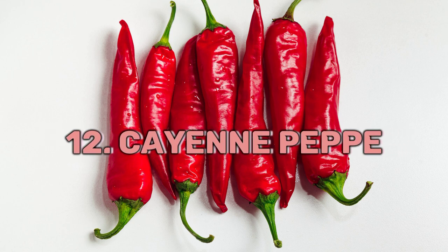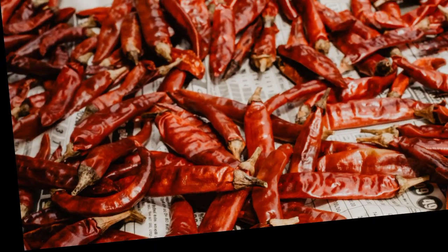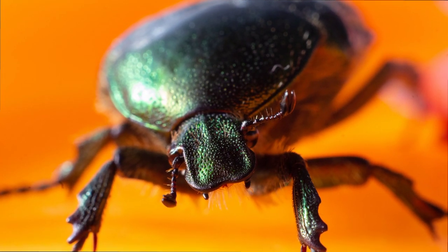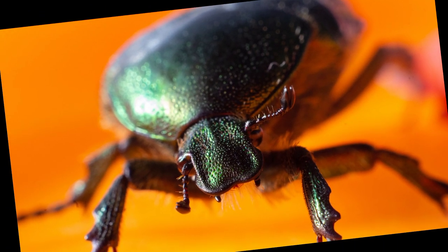12. Cayenne Pepper: Sprinkle cayenne pepper powder in areas where bed bugs hide. The spicy powder repels bed bugs, preventing their proliferation.